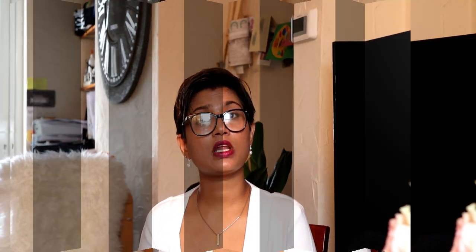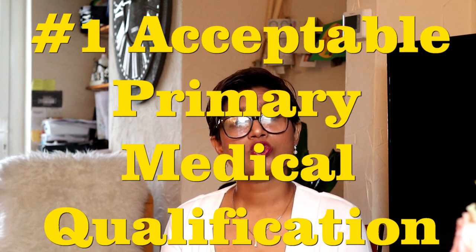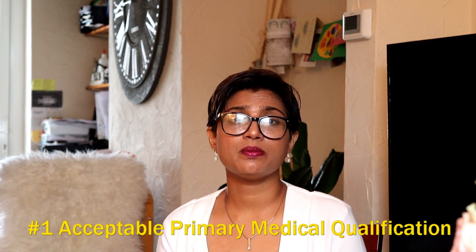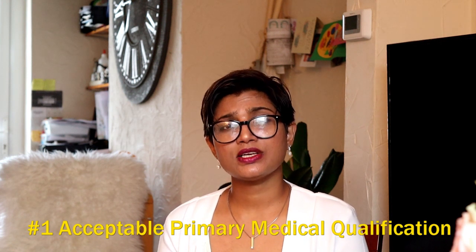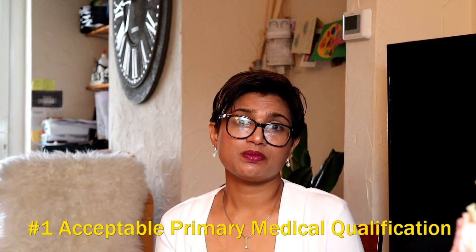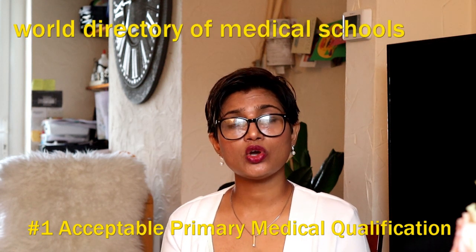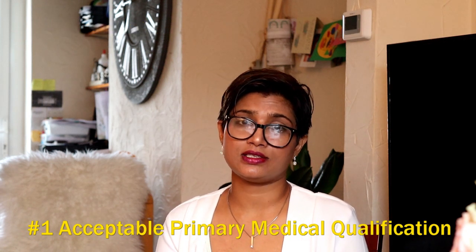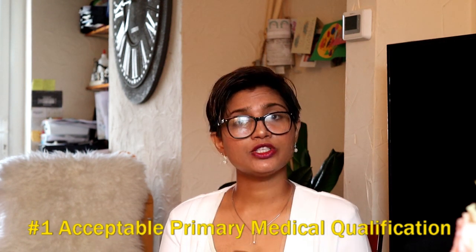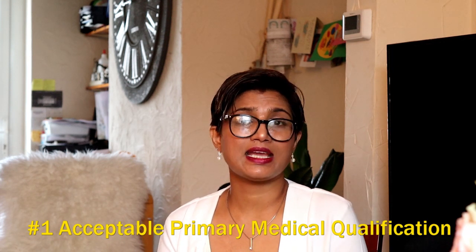Requirement number one: you should have an acceptable primary medical qualification. This is basically your MBBS degree, but it has to be obtained from an acceptable university. There is a world directory of medical schools — if your university is listed there, you have an eligible degree. I will put the link in the description so you can double-check.